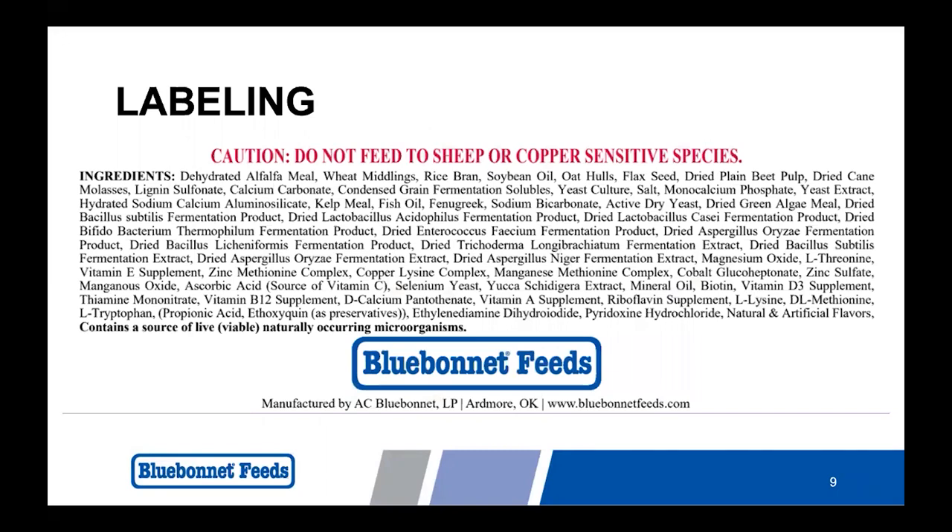This second label is what's called an open label. This allows you to read each ingredient by its true name, giving you more information about the type and quality of the ingredient going into the product. An open label does not indicate that ingredients are not being changed. A locked formula means that ingredients don't change, creating the most consistent diet for the animal. The only way to determine if your feed is a locked formula is to contact the manufacturer. At Blue Bonnet Feeds, all of our equine feeds are locked formula.